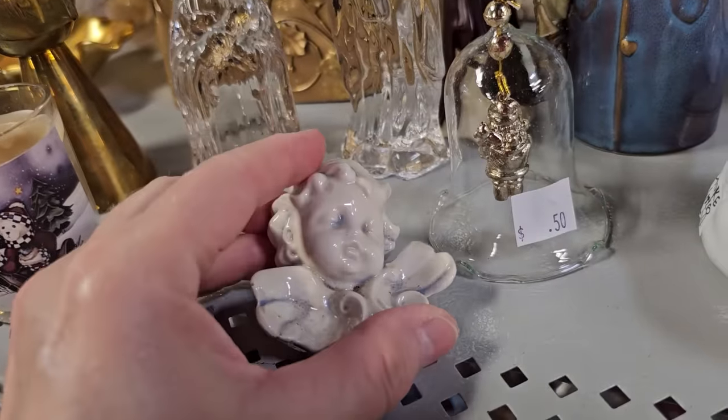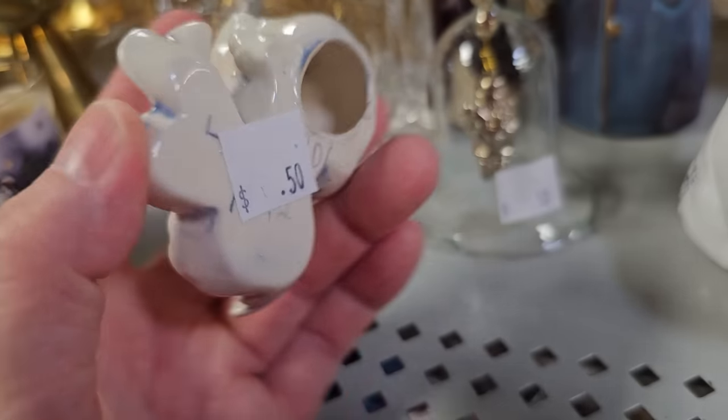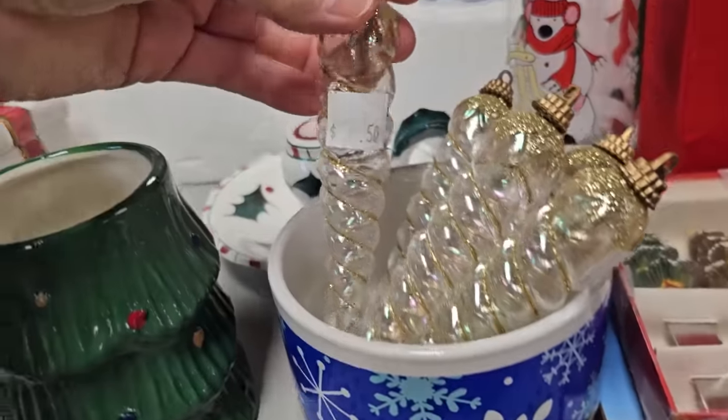And here's another one for $1.50 — I love all the little snowmen. I think snowmen ornaments are so cute. What a sweet little angel, $0.50. And these were glass, $0.50.